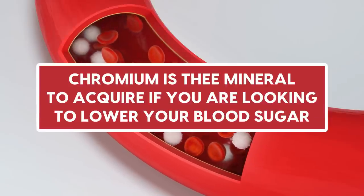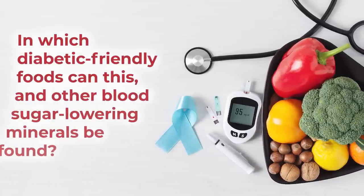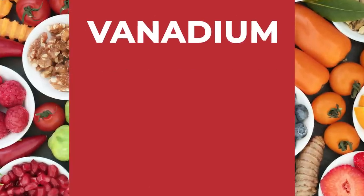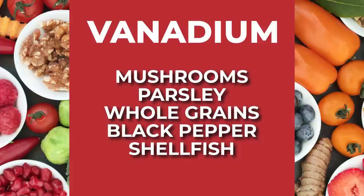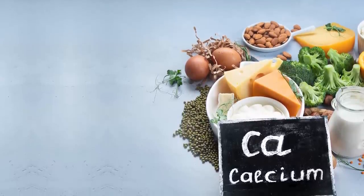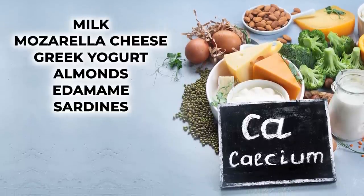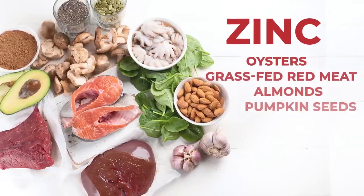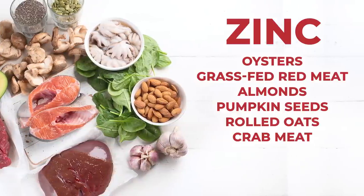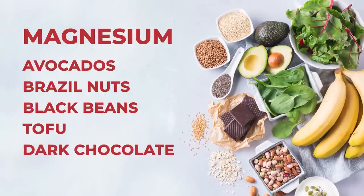Now you know: chromium is THE mineral to acquire if you're looking to lower your blood sugar. In which diabetic-friendly foods can this and other blood sugar-lowering minerals be found? Vanadium can be easily acquired from mushrooms, parsley, whole grains, black pepper, and shellfish. Calcium can be obtained from low-sodium dairy products like milk, mozzarella cheese, and Greek yogurt, plus almonds, edamame, and sardines. Zinc can be gained from oysters, grass-fed red meat, almonds, pumpkin seeds, rolled oats, and crab meat. Magnesium can be found within avocados, Brazil nuts, black beans, tofu, and even dark chocolate.